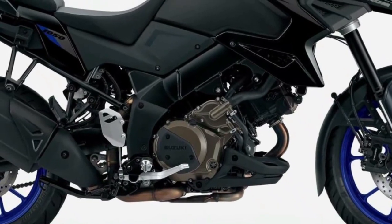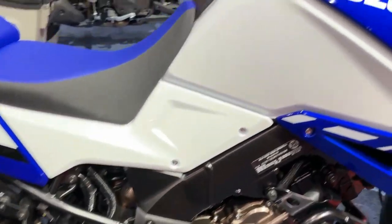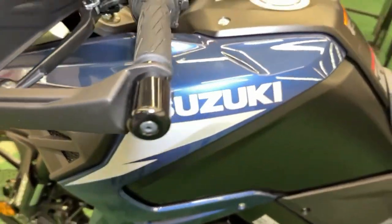Versatile for any ride, the 1037cc V-Twin engine produces more horsepower than ever before, retaining its strong pull in the lower RPM range and good fuel economy while complying with worldwide emissions standards.